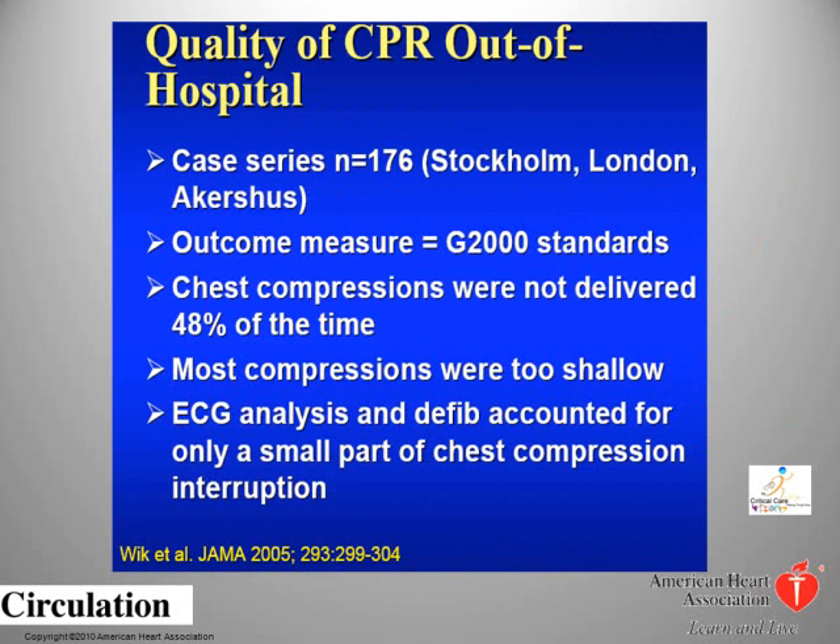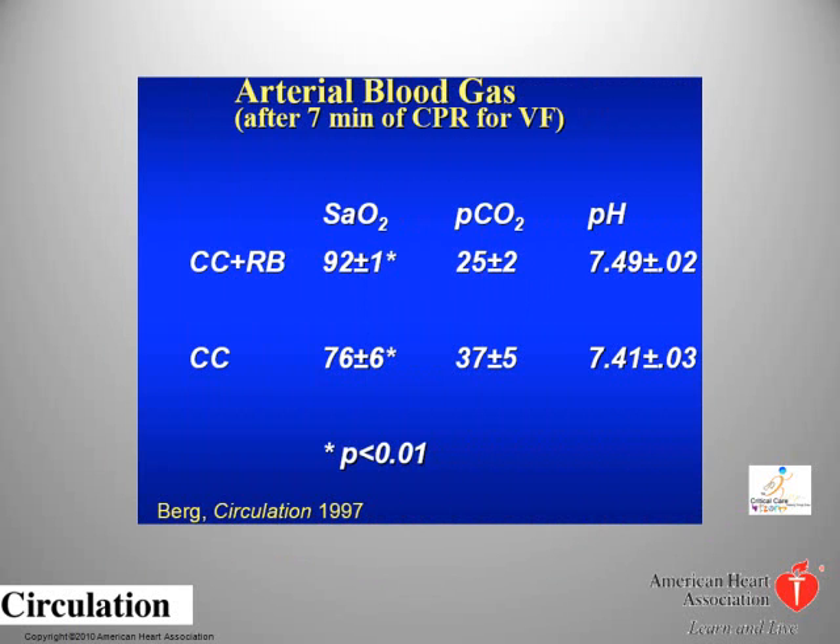The following slides present some of the scientific evidence that AHA experts used to change the guidelines. One study found that in an event of sudden cardiac arrest, half of the time no compression is being done, suggesting technical and other issues causing delay in chest compression administration. Berg published a comparative study in 1997 between a resuscitation technique using compression with rescue breathing and compression by itself. The study suggests there is enough residual oxygen 7 minutes after a cardiac arrest, supporting the idea that in sudden cardiac arrest the patient would benefit from compression, not supplemental oxygen.